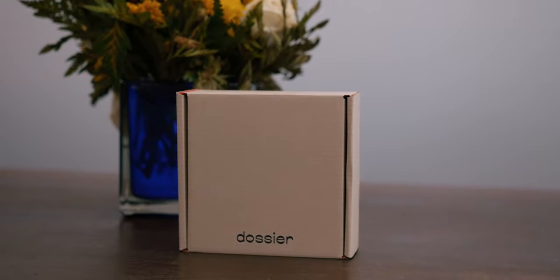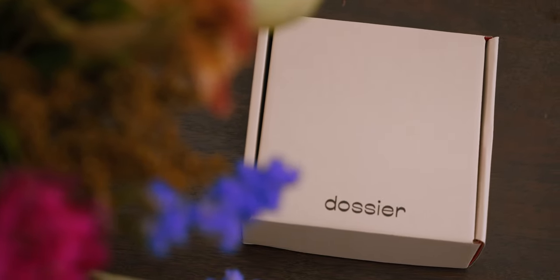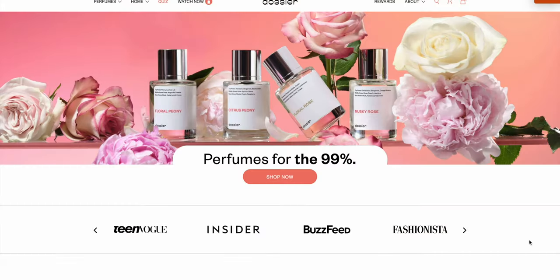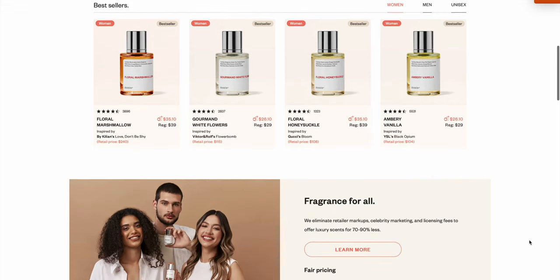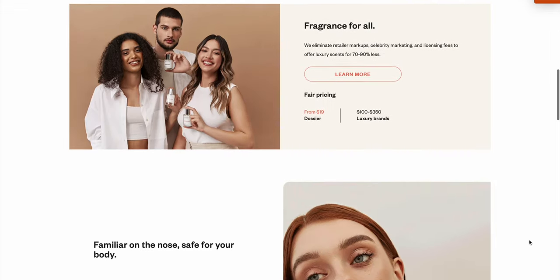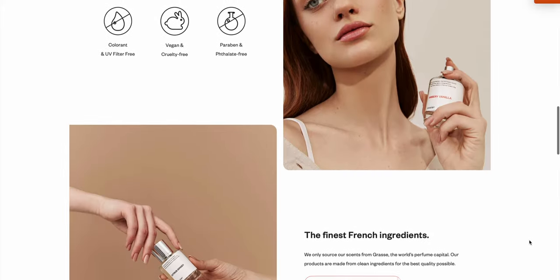Before we start today's video, I want to share with you this month's pick from Dossier. This is the brand I've been sharing with you for almost two years now. They're an awesome brand that takes well-known and popular fragrances and recreates them for a more realistic price, and they do it so well that a lot of the fragrances are practically identical.